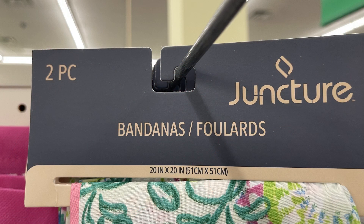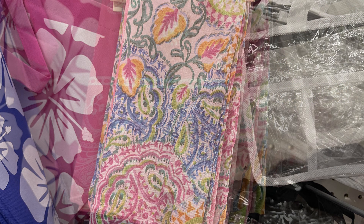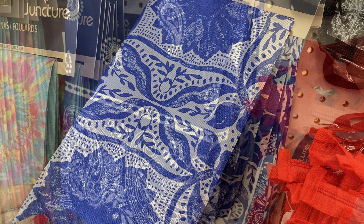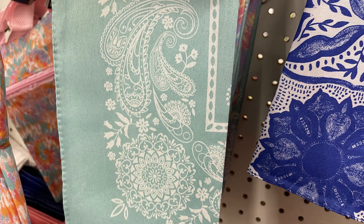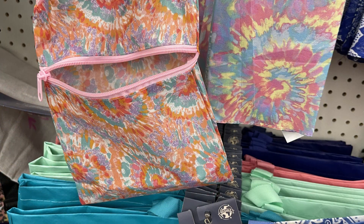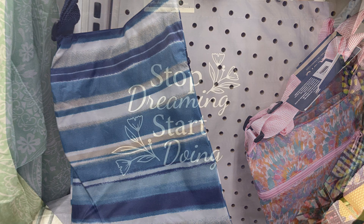Then there were these bandanas in the two-pack. They're the Juncture Brand, 20 by 20 inches. You get a pretty blue, yellow, pink, green floral pattern and then a light pink with a white floral pattern. They also have a blue and white floral pattern with a traditional bandana, or you can get the mint green which comes with a tie-dye bandana. To go along with that tie-dye set, you can also get a matching bag with a zipper in front and a long adjustable handle, and they had a gray and white striped bag as well.